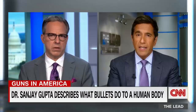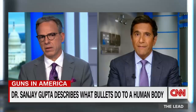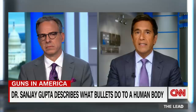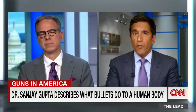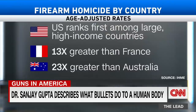You think that we in the United States should be treating gun violence as a public health emergency — explain. If you look at what constitutes a public health emergency — a sudden increase in violence, injuries, and death — we are certainly seeing that. Over my career as a trauma neurosurgeon, the numbers have gone up significantly. If you look at the United States compared to other countries, it's not even close. The U.S. ranks first among large, high-income countries — 13 times greater than France, 23 times greater than Australia.